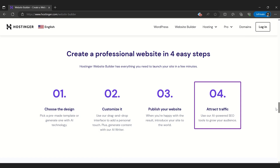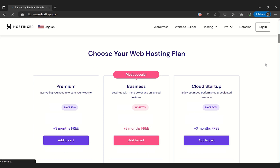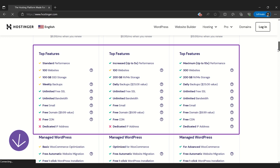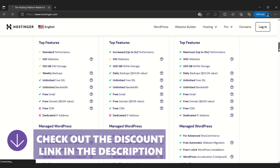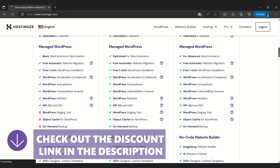Hostinger is also compatible with WordPress, making it a perfect choice for those wanting WordPress's flexibility with a simple interface. Its solid SEO tools ensure your website can garner great visibility. Unlike other platforms like Wix, Hostinger doesn't offer a free plan, but its plans are pretty affordable, with benefits like a free domain and SSL certificate. In a nutshell, Hostinger website builder is cost-effective and very user-friendly.